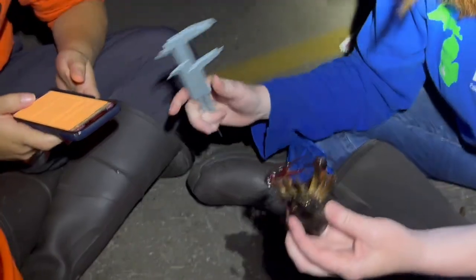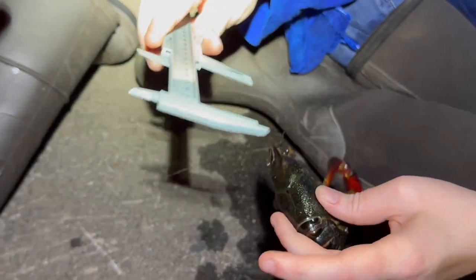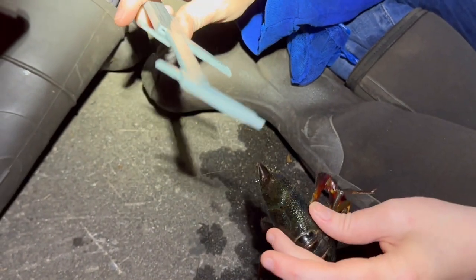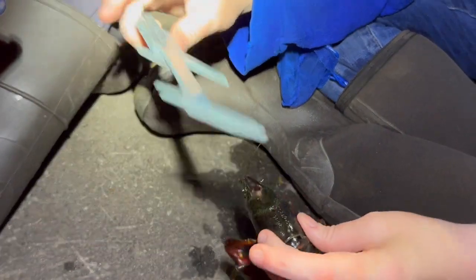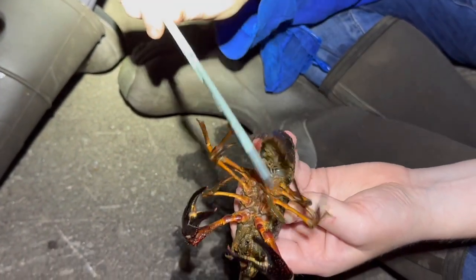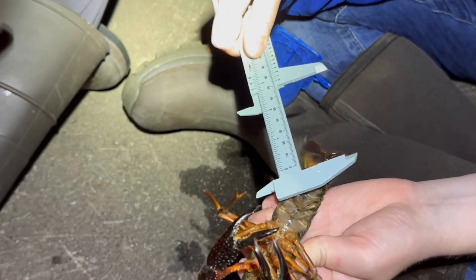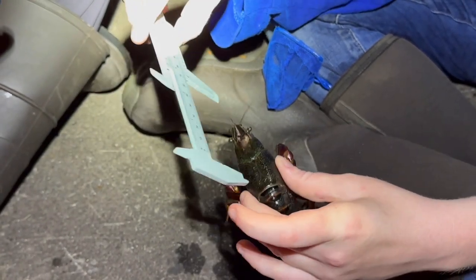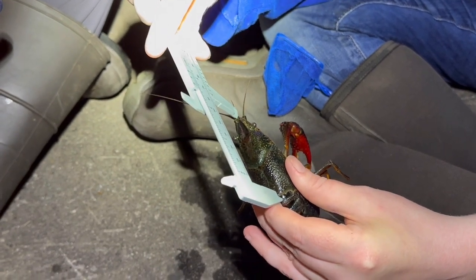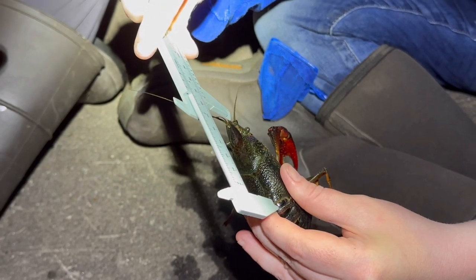To help the DNR better understand these crayfish and their populations across the state, we collect some data for them. We will sex each crayfish that we find — this crayfish was a female, as you can tell by the gonopore. We also measure the carapace length of each crayfish, measuring from the end of the rostrum to the end of the carapace. This big lady was 68 millimeters in length.